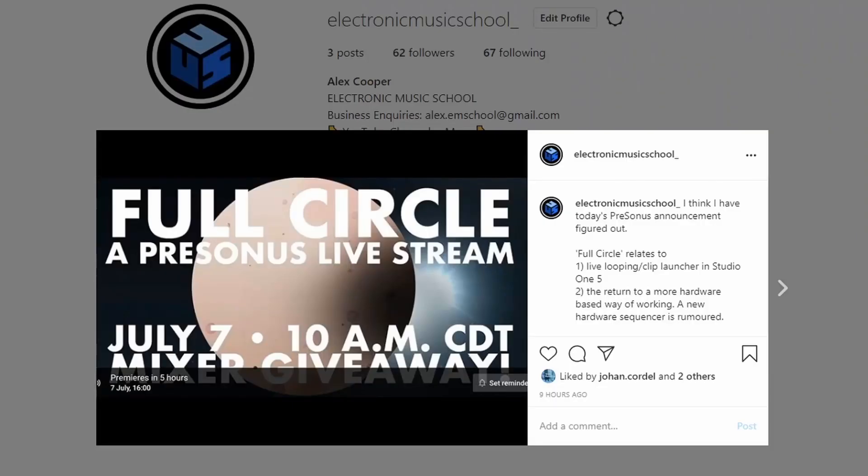They also put out this image that says Full Circle. I posted this on Instagram — my theory was that Full Circle was relating to looping or a clip launcher coming in Studio One 5. There was also a new hardware sequencer rumoured, so I think Full Circle was relating to the return of a more hardware-based way of working.